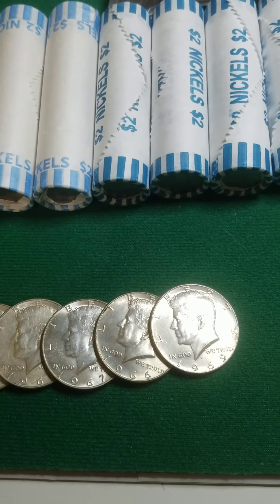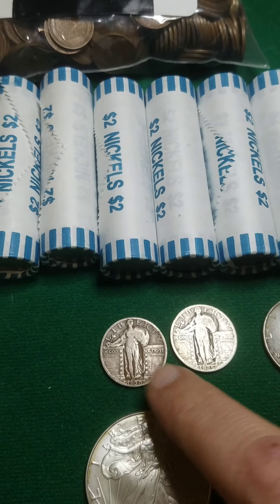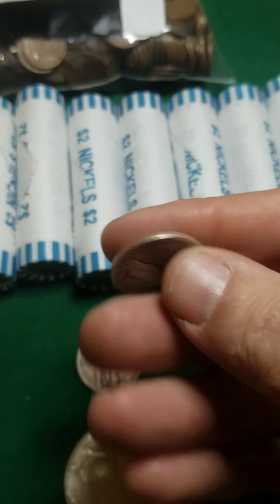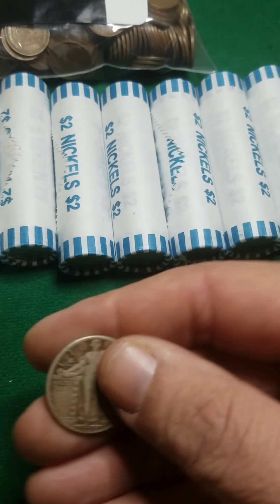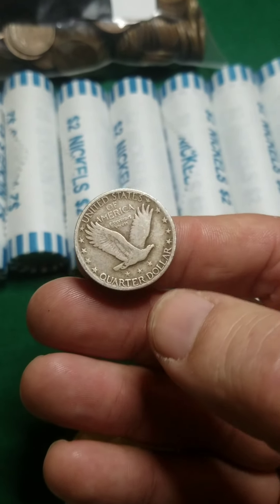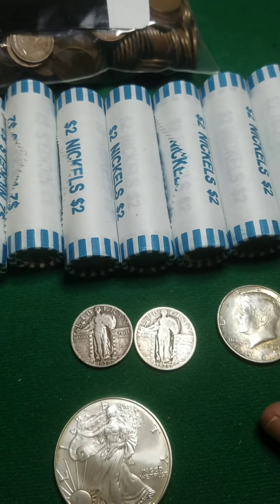I might be stacking a few more of these if I can keep getting them below spot. I also got a couple of Standing Liberty quarters — a nice 1925 and a 1930. They're not going to be in all that great of shape, but the 1930 is still a little bit better shape. It's still only going to grade like a Good, so not a whole lot of extra numismatic value.